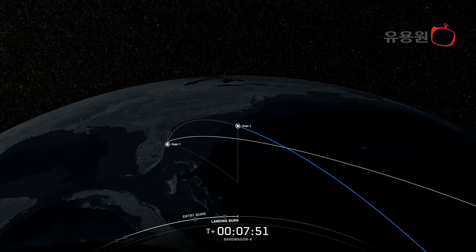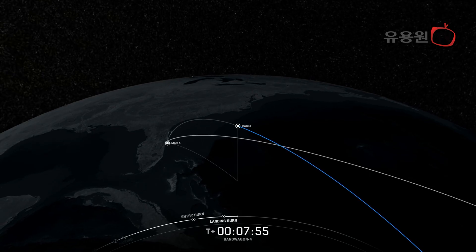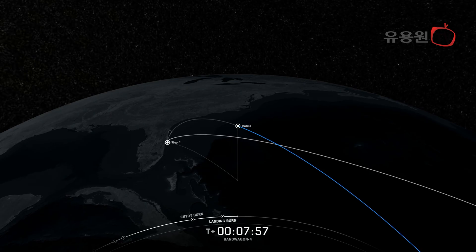Now we have about two minutes remaining before the next event, which is SECO-1, or second engine cutoff 1. That's the first of three planned events where the second stage Merlin vacuum engine shuts down and restarts after a coast period.